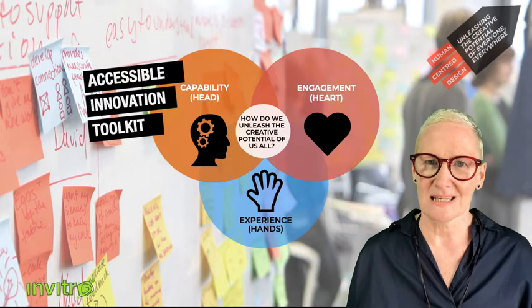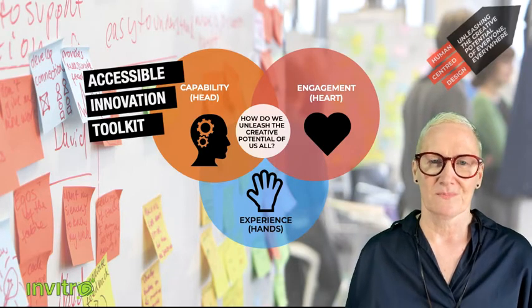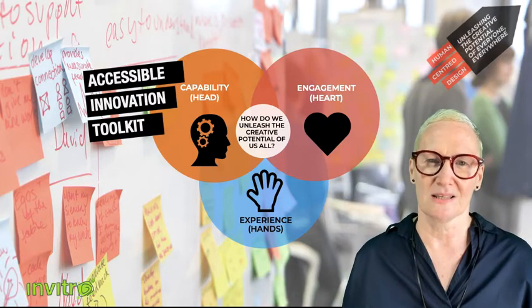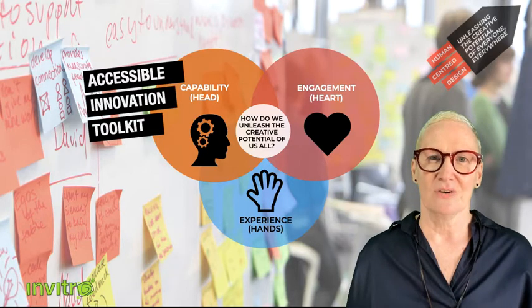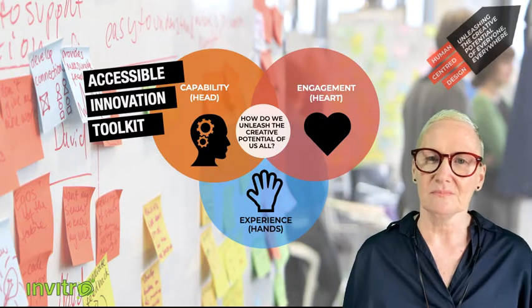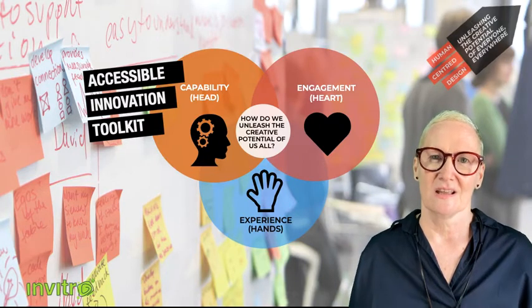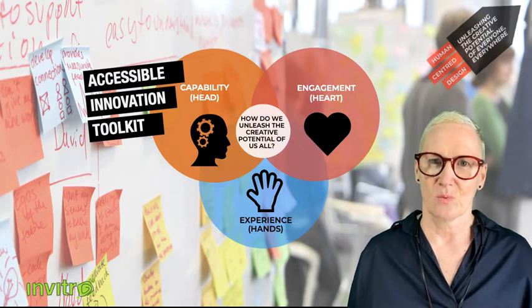The first area is it builds capability — it gives people the skills, they learn the process and the tools, and they know how to contribute. The second is it creates engagement, so people see that their voice is being lent to the innovation process and it really energizes them, saying 'I've made an impact here.' And the third area is they actually get to experience contributing to co-creation in a very real and tangible way.